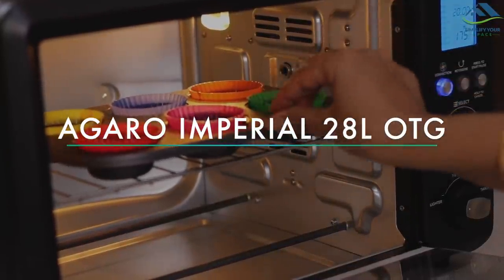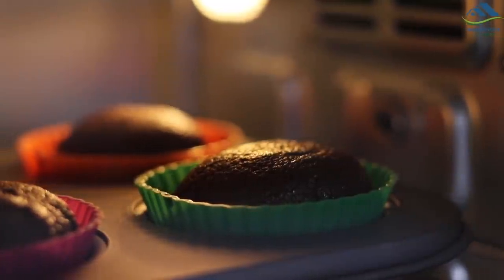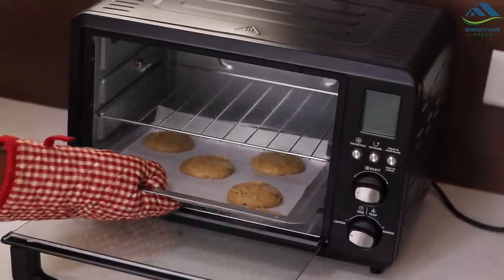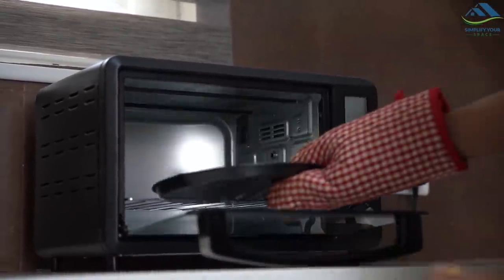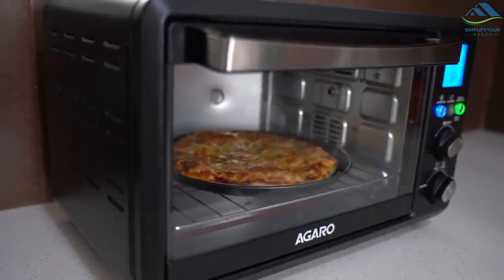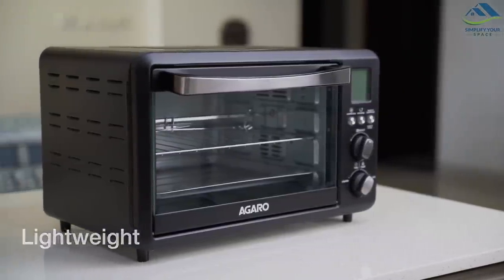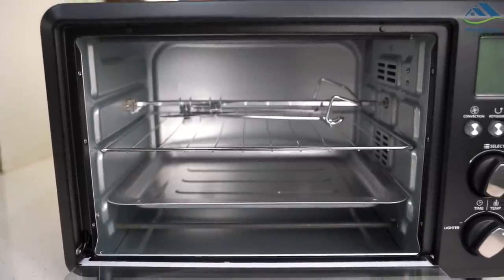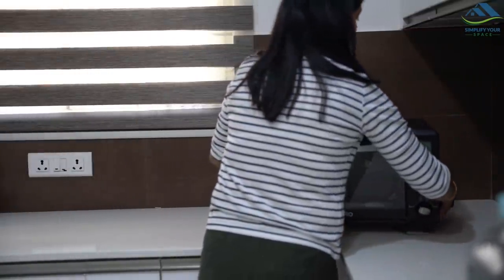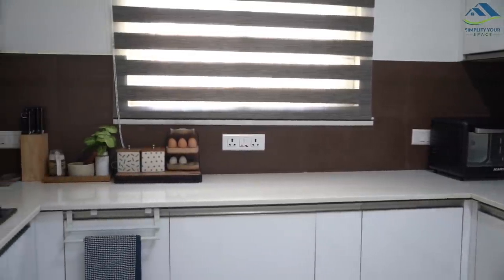The next very important appliance for home baking is a conventional oven or OTG. A medium-sized OTG from 20 to 30 litres is a great kitchen appliance for every household as it can cater to both large and small families. This elegant looking OTG from Agarro is 28 litres, very lightweight and portable, and can fit easily on the countertop. It can be easily moved around when needed.